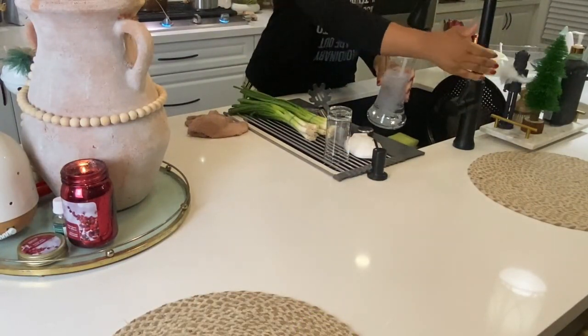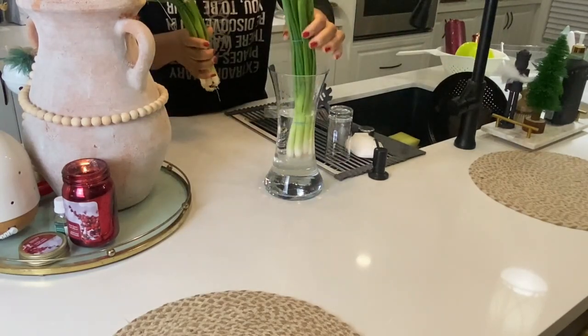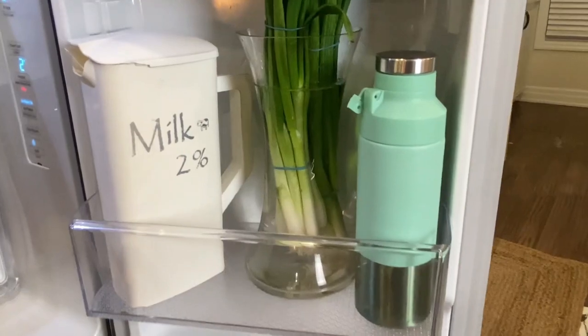Une autre astuce que j'ai appris chez une co-sœur YouTubeuse, c'est comment conserver nos oignons verts — juste en les trempant dans un gros vase et en les plaçant dans le frigo. Vous allez prolonger leur durée de vie en fin de compte.